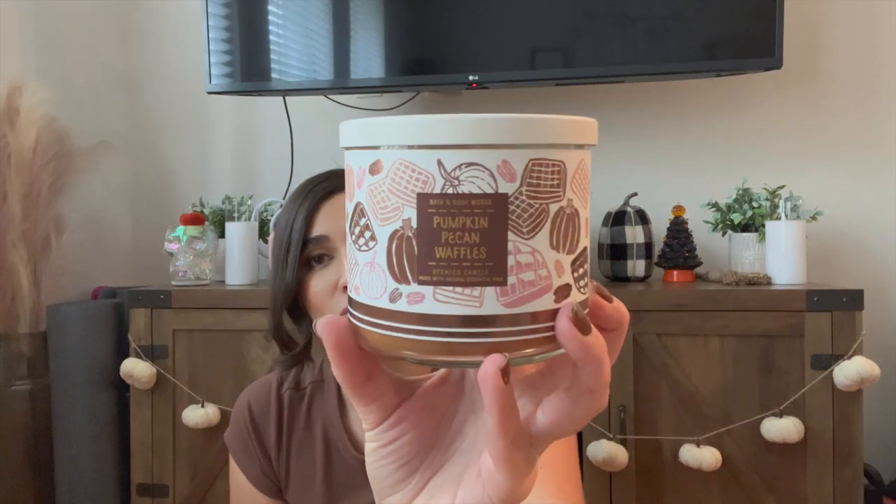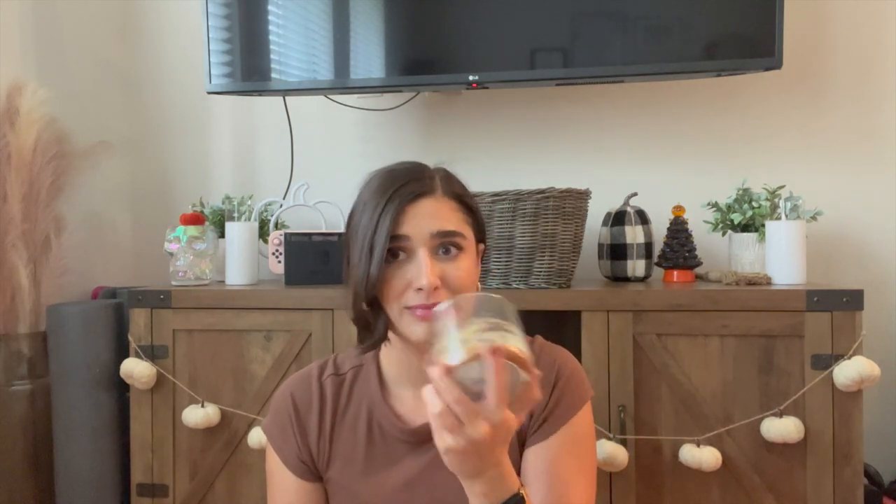Another one I finished off is the classic Pumpkin Pecan Waffles. I will continue to repurchase this year after year — I love it. I think I got this on clearance for like four or five dollars at one of the SAS's and it performed amazingly. This one's a classic.